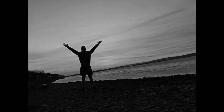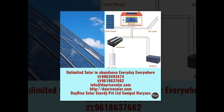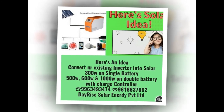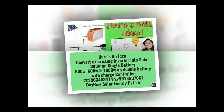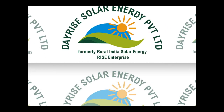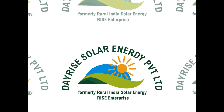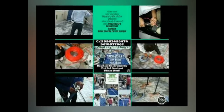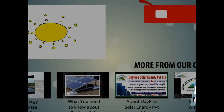On-grid and hybrid solar power plants require connection with net meters so that extra electricity units generated by solar can be exported into the grid and taken back overnight. This is a good way to reduce your electric bill by up to 90% for the next 25 years. If you are interested in reaping benefits from your solar panel investment, contact Dayrise Solar Energy Private Limited to discover how you can turn your power meter backwards for profit and earn money from your solar power plant.